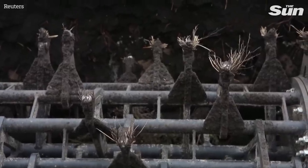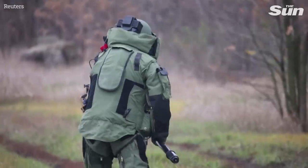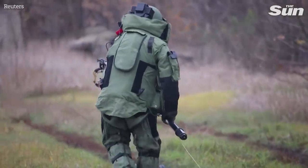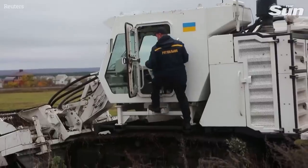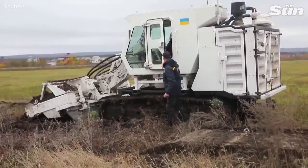This is a unique machine in Ukraine at the moment — we have only one of its kind. It's meant to protect the lives and health of our de-mining experts. This machine is able to clear paths up to three meters wide in any conditions.